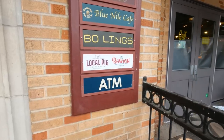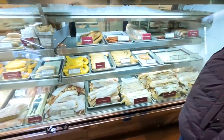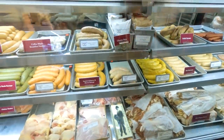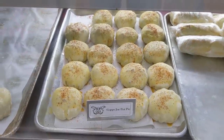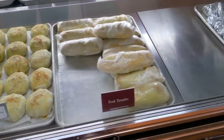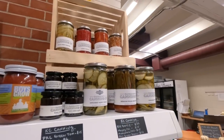We stumbled across this local butcher, ironically called Local Pig, where they make everything in house — all the sausages, everything. We were actually watching them make chicken lollipops, which we'd never heard of before. It's a chicken where, as it cooks, it sticks on the bone and literally looks like a lollipop. They have all kinds of local products like meats, cheeses, spreads, and even pickled things like peppers.